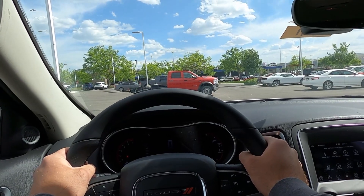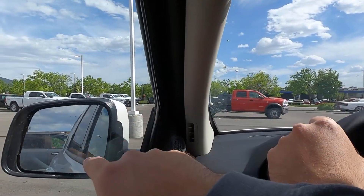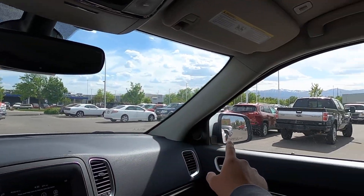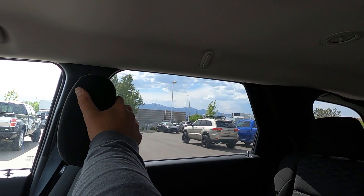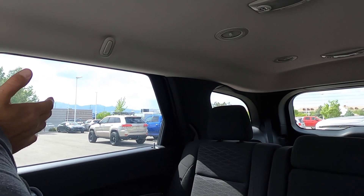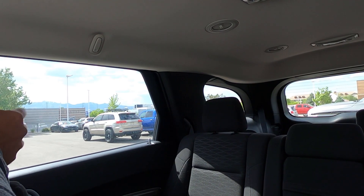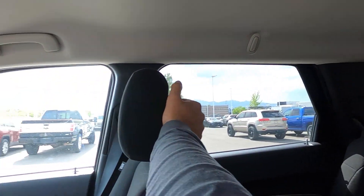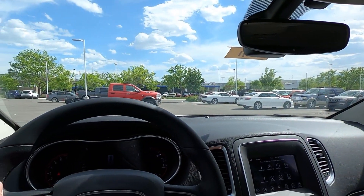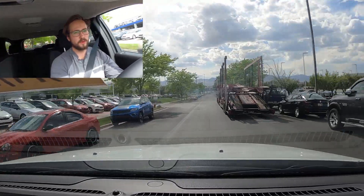Let's talk about visibility here in the SXT Durango before we set off. There's your visibility over the hood, through both of the mirrors, and here's what visibility looks like throughout the rear. The headrests do get in the way, so it's nice to have that headrest fold feature if you don't have people in the third row. It would be cool if the second row headrests folded down too, just saying.